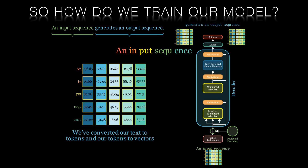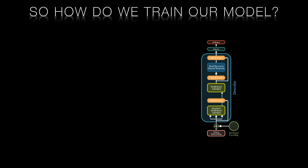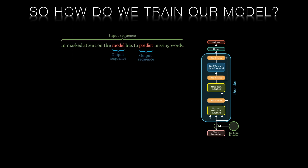Bloomberg GPT made the design choice to use something called masked attention during training, where words in the middle of the sentence are blanked out and the decoder has to predict the missing words. This approach improved the model's performance on financial tasks.